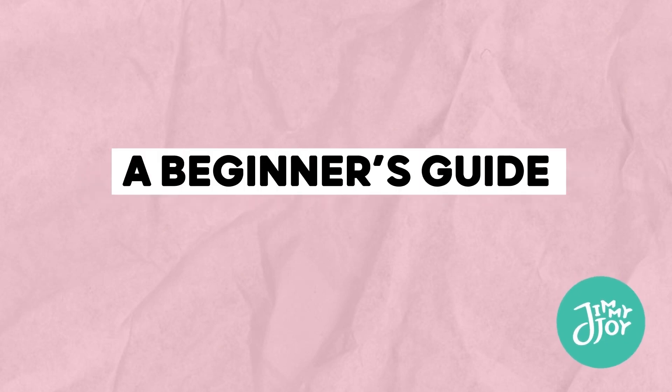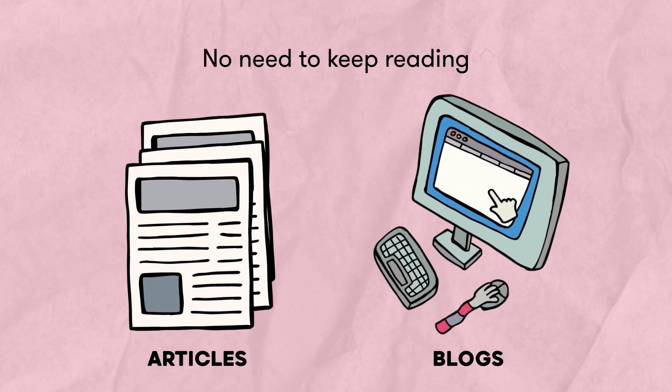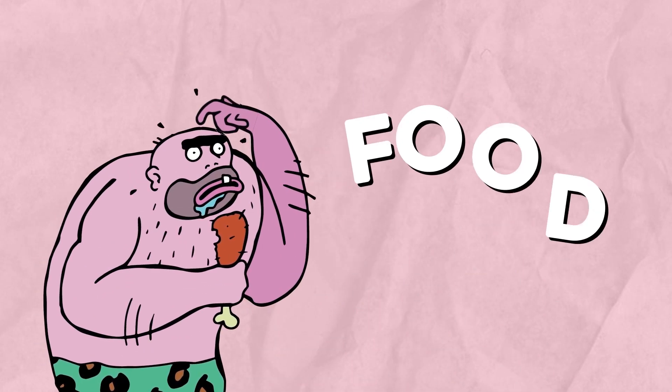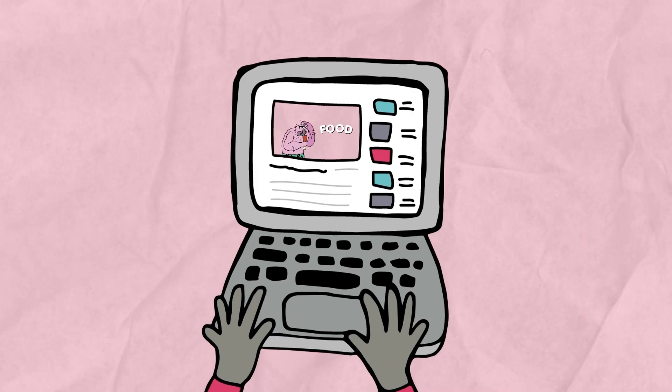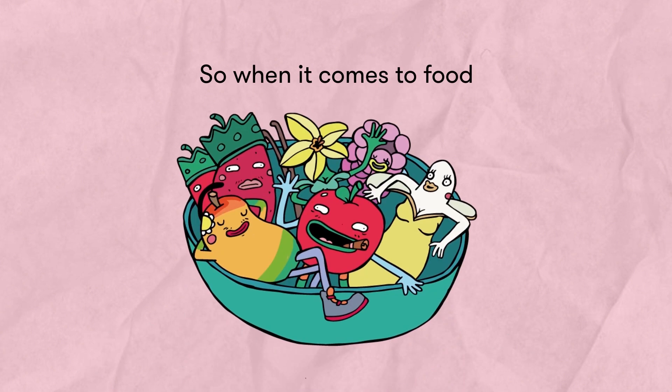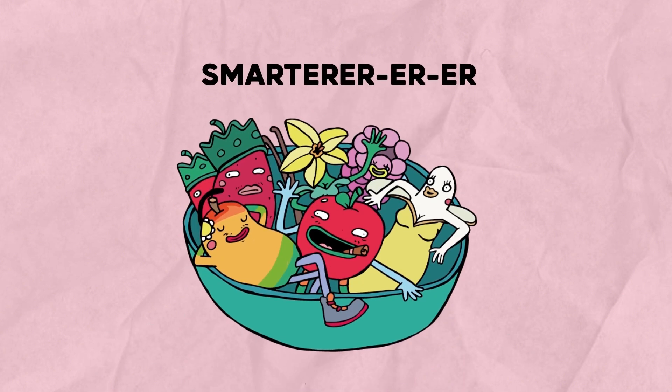How Do We Food? A Beginner's Guide To Nutrition. No need to keep reading articles and blogs about nutrition and getting confused about all the science behind food. This video is your go-to lexicon for understanding the principles of nutrition, so when it comes to food, you'll get a bit smarter.